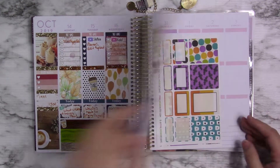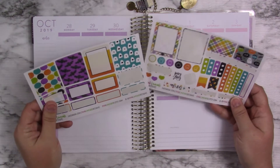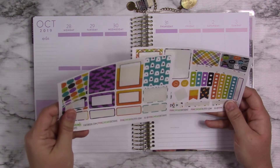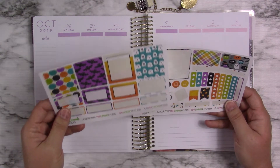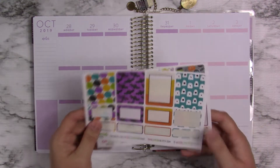I'm going to go ahead and flip on over to this week. What I'm going to be using is leftovers from the Pink Lime Design kit. I think it's just a mini kit, but I used it in my Happy Needs sheet as well.